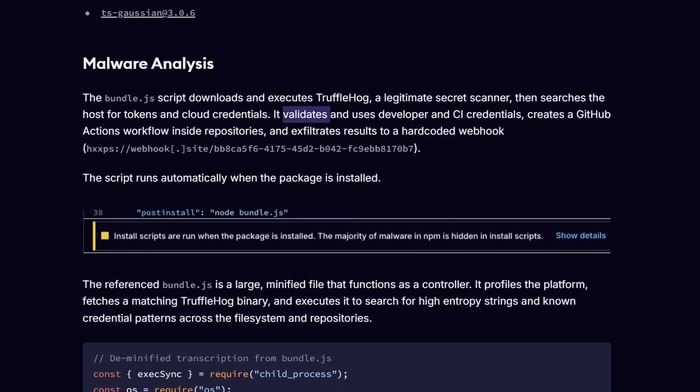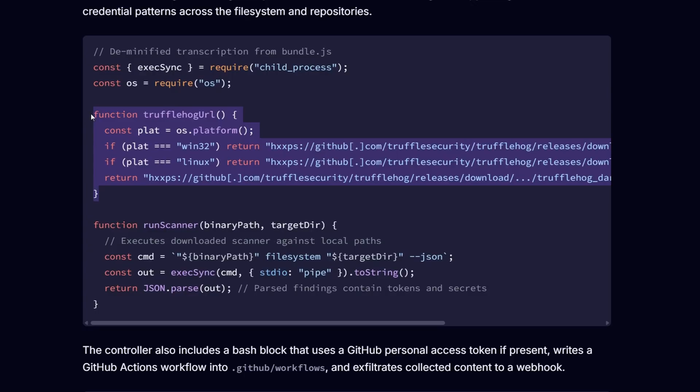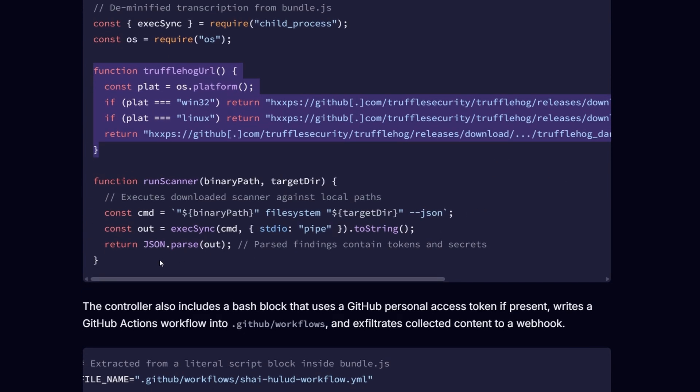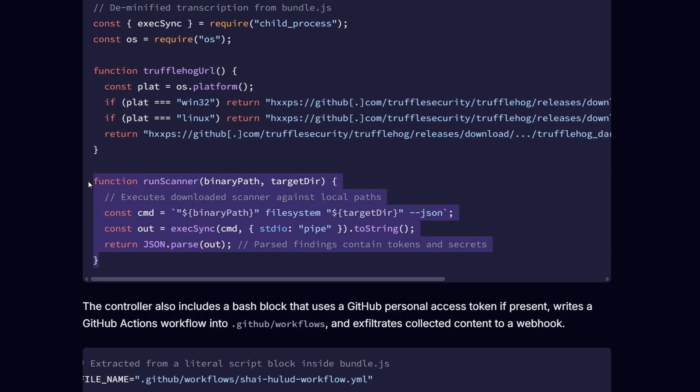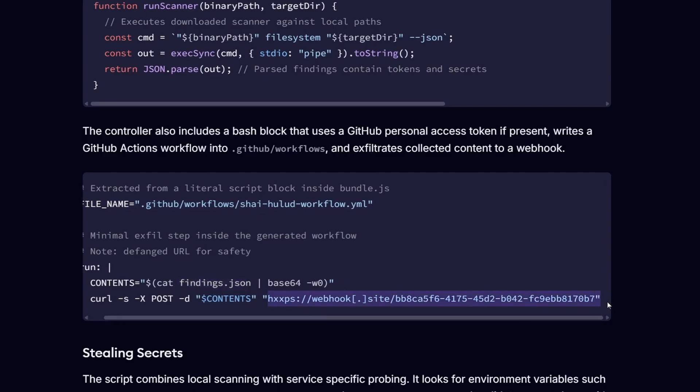Once the credentials are validated, the bundle.js script creates a GitHub Actions workflow inside a repository, so that whenever there is a CI build, it keeps exfiltrating data to a webhook — as you can see right here. We can also see how it downloads Trufflehog and scans all of your files, then sends the contents to that webhook.